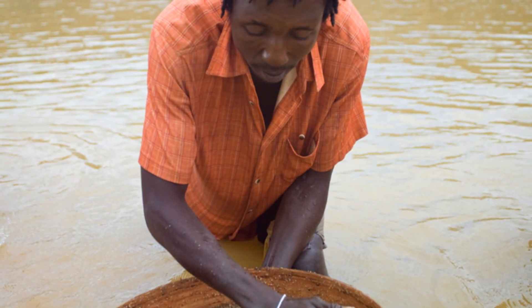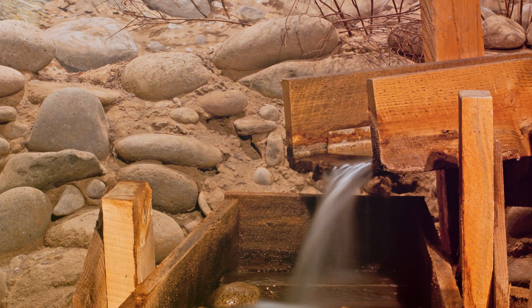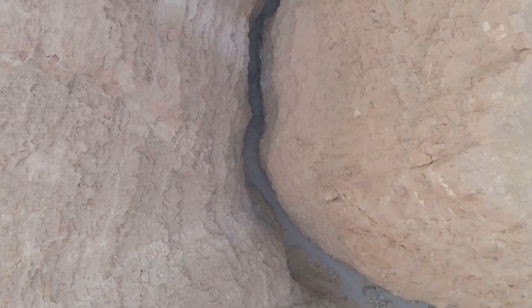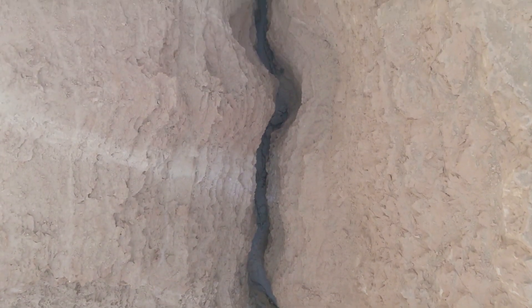Prospectors, armed with their pans and sluice boxes, find benches to be rewarding hunting grounds. The presence of benches is a tell-tale sign for those seeking the golden glimmer. So when exploring for gold, keep an eye out for these step-like formations along river valleys.